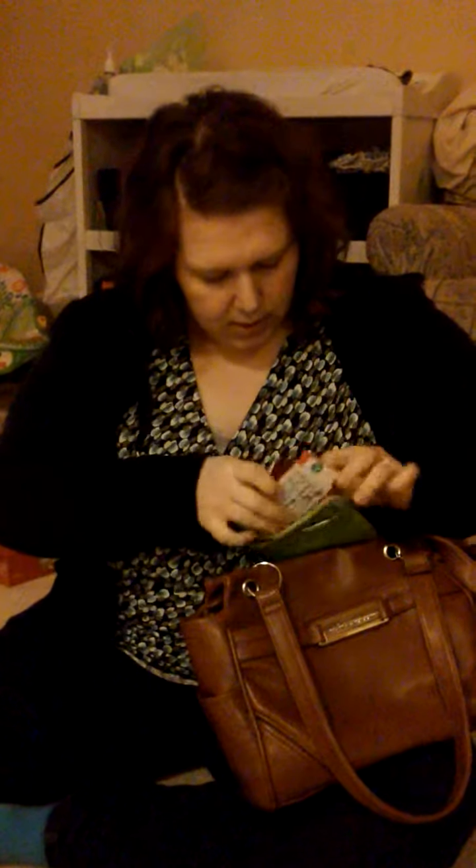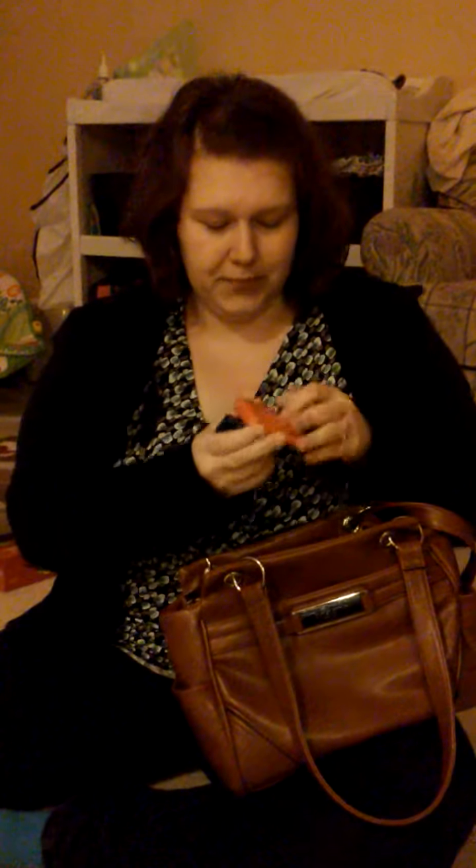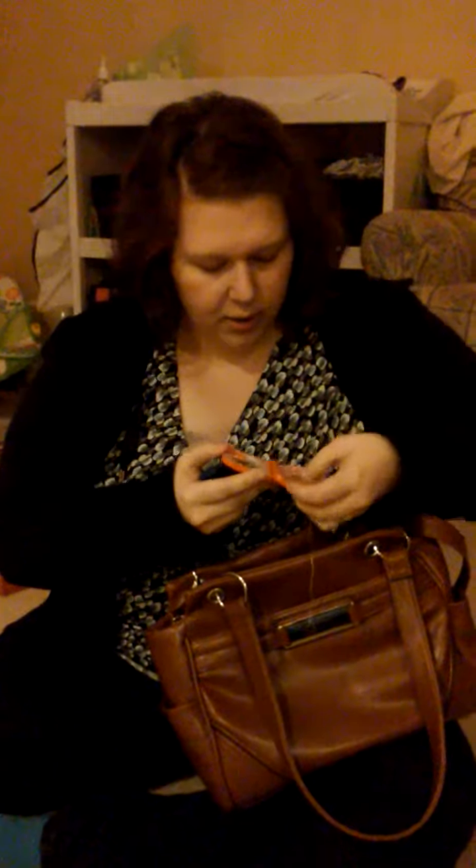A Jolly Rancher, because why not. A sewing kit — I like to have a sewing kit wherever I go. I don't remember where I got this but it was cheap, because that's how I do. A coin purse — you know, keep your coins somewhere.